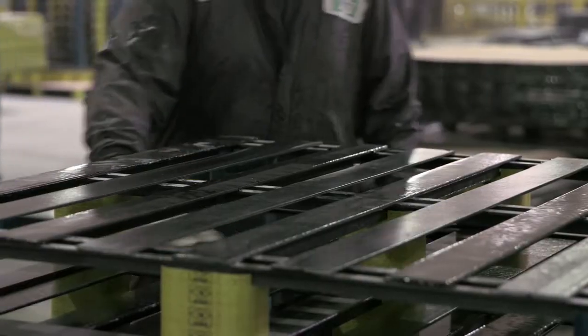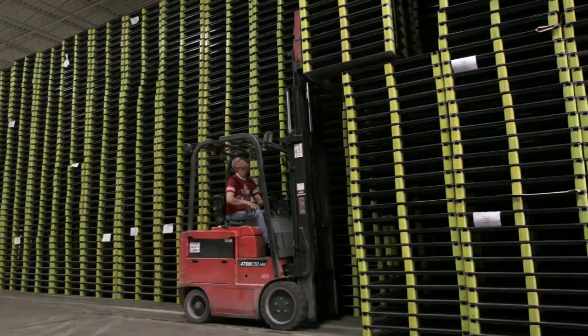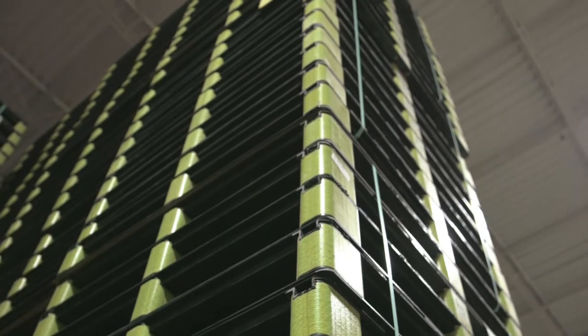The coatings department puts on a special proprietary coating that helps with the friction of the pallet, ensuring that the pallet's not slipping on the racks, not slipping on the floors, and allows it to stick and allows us to rack it in multiple layers.